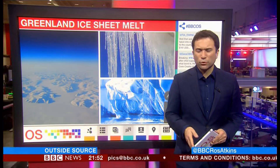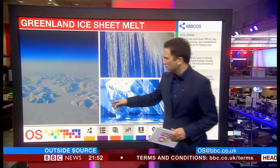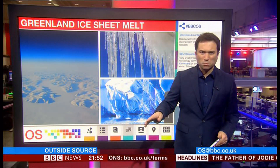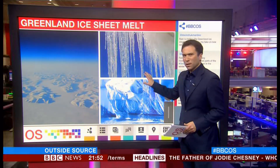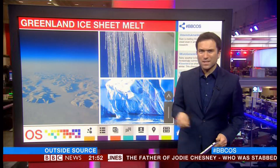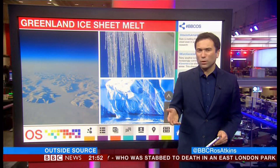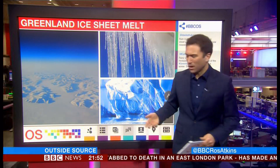Let's turn to Greenland now for an important story on global warming. This is the ice sheet in Greenland that covers most of the country, but this is what it increasingly looks like close up. It's melting at an accelerating rate, and the reason is rain. Previously, rain would have fallen and frozen, but now it's falling and it's melting the ice sheet.